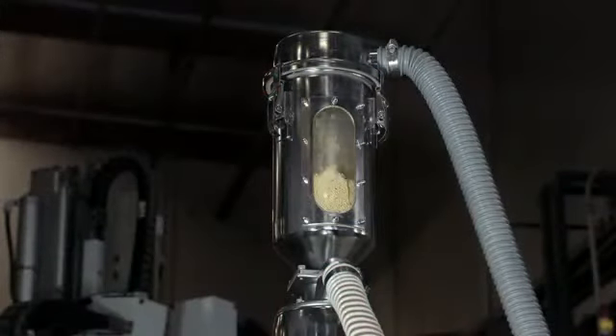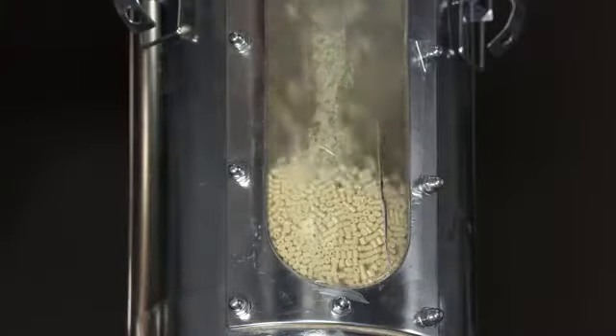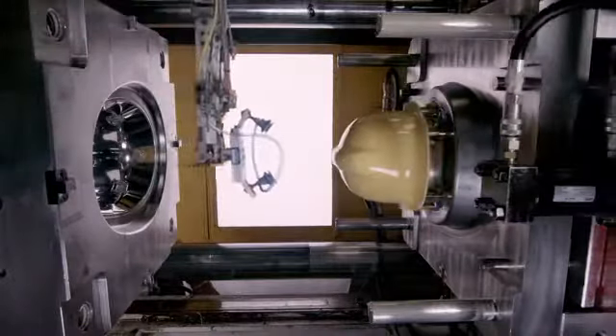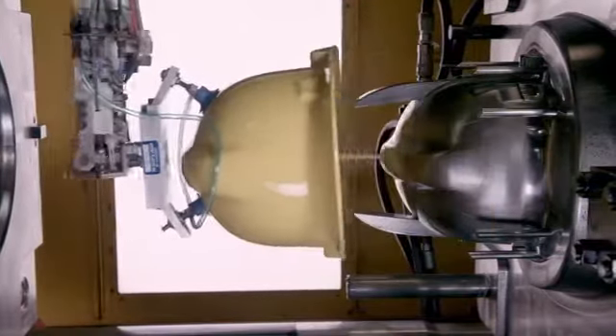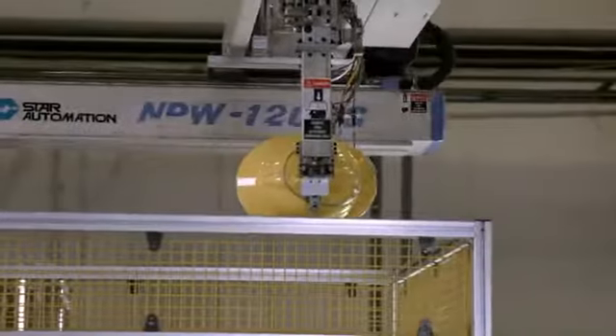Production starts with a special blend of thermoplastic pellets. A vacuum pulls the pellets into a hopper. The pellets then flow into an injection molding machine, which melts and molds them into the shape of a fire helmet. A robot retrieves the helmet and transfers it to a cooling station.